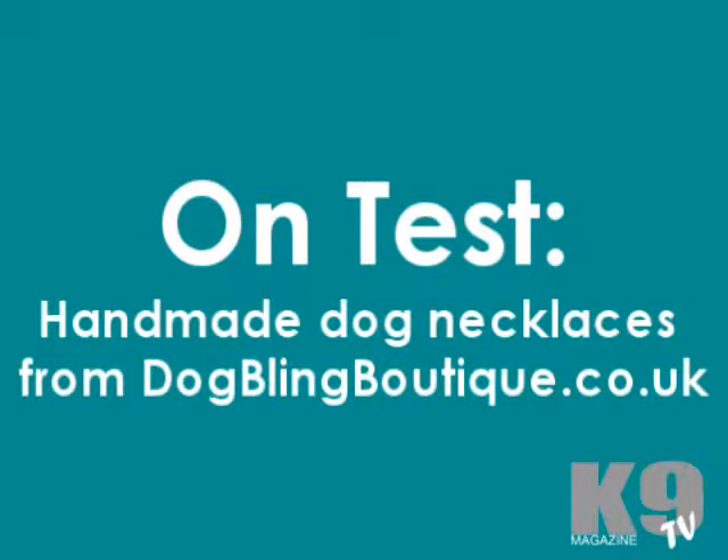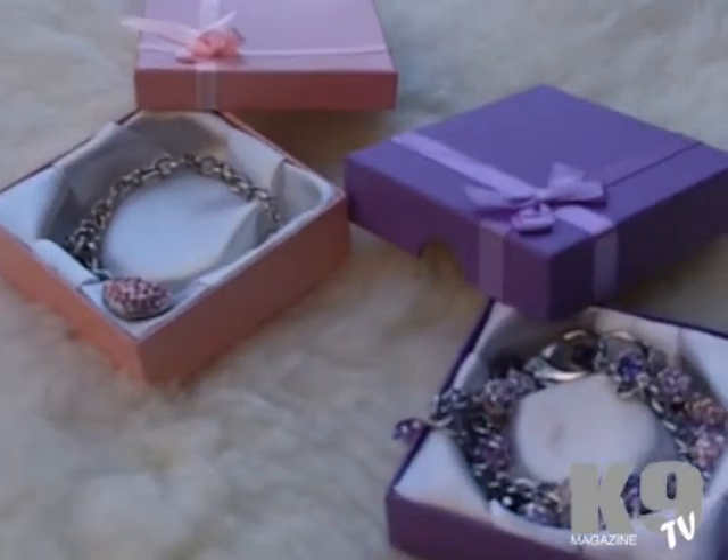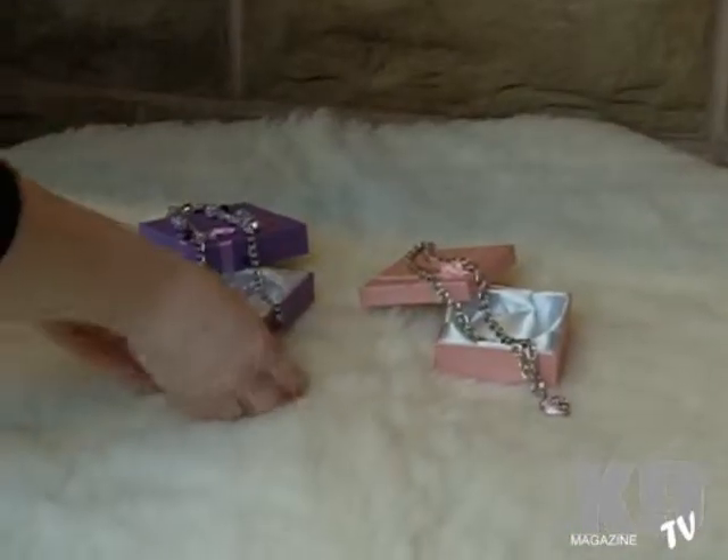On test video review of handmade dog necklaces from dogblingboutique.co.uk. We have two stunning dog necklaces here that came in to us from dogblingboutique.co.uk and were tailor-made for Chloe and Mia.